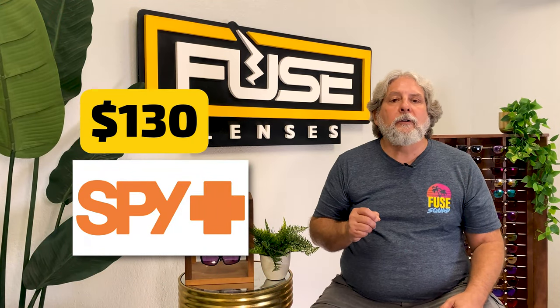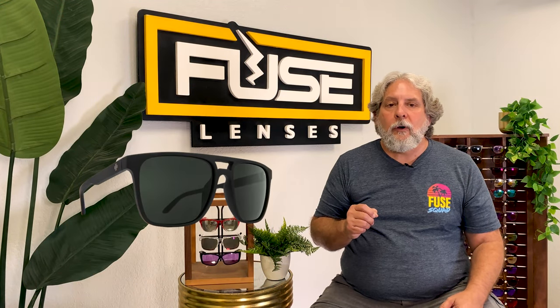Spy Optics makes a $130 model called Tsar, which means emperor or king in Russian — and the sunglasses are king-size to match. The frame is 148 millimeters wide with a 56 millimeter lens, 19 millimeter bridge, and a 142 millimeter temple. It also has a double bridge with a flat top and heavy-duty hinges, so these are designed for some serious coverage.